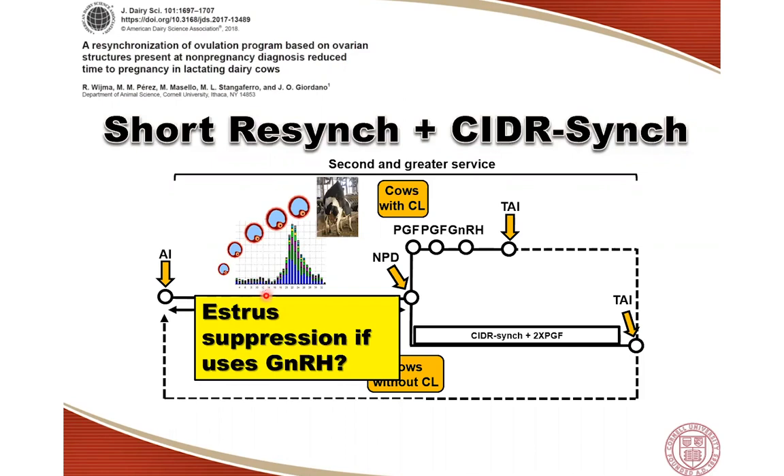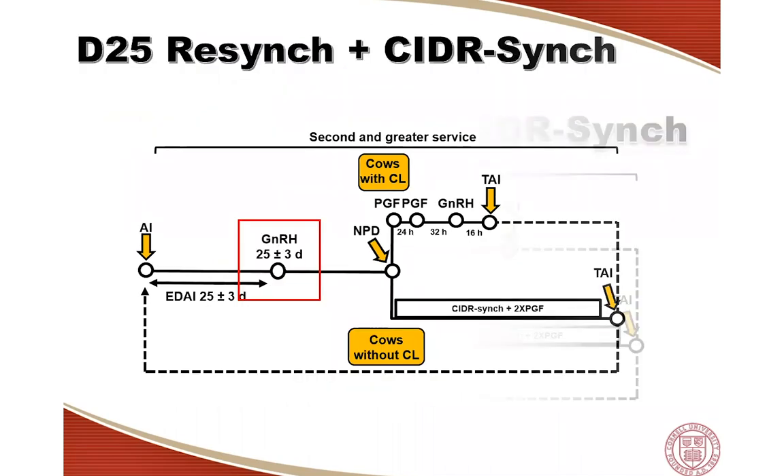We want to re-inseminate as many cows at detected estrus as possible. That is why we don't give GnRH in the short resync program. However, we still have the question: if we were to give GnRH, what would be the consequences — what would be the true reduction in estrus expression, and what would be the consequences on pregnancy per AI for cows that receive time AI? One would expect that by giving GnRH, cows will be better synchronized and therefore have improved pregnancy per AI.